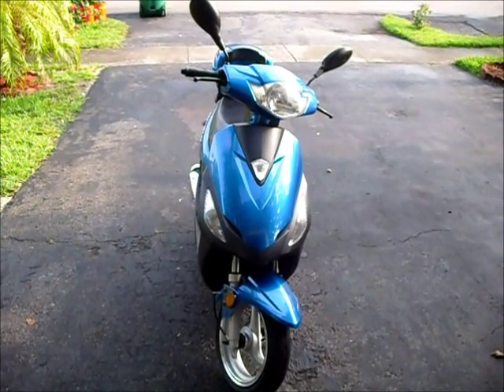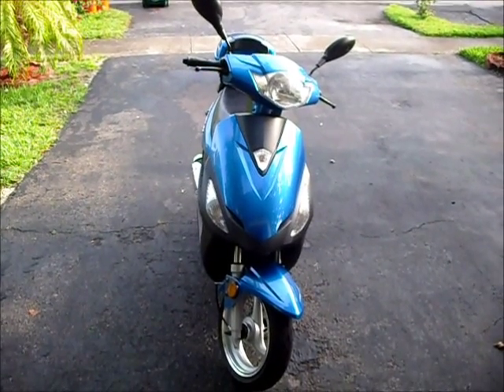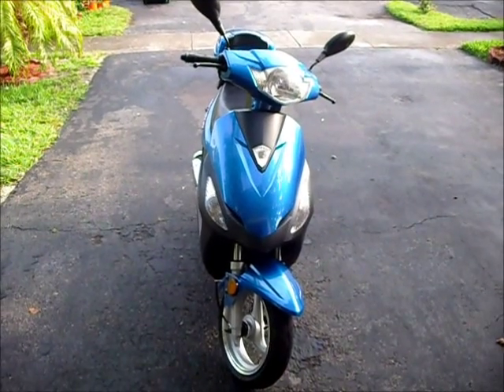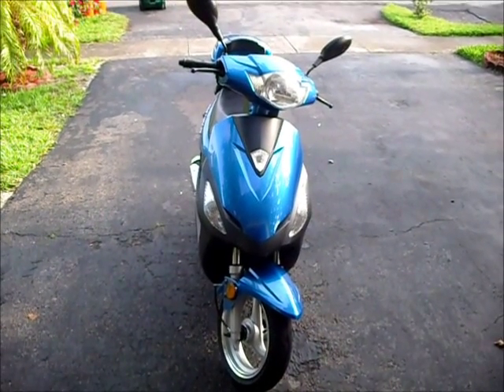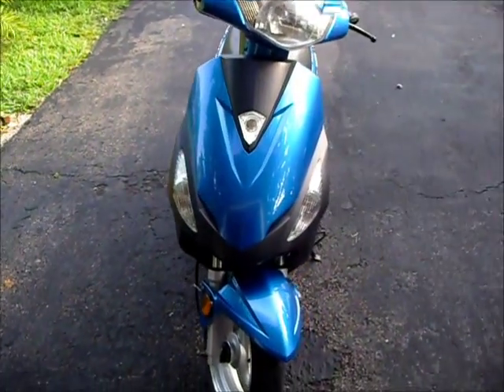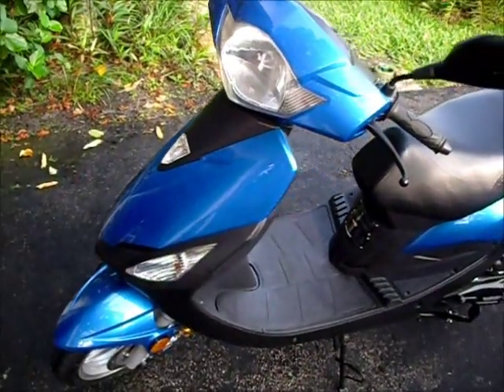Here again, guys. This is Tango outside. This is my brand new 2012 Tao Tao 50. I picked it up from Boca Scooters up in Boca Raton. We're just going to do a quick walk around. Love the little machine.